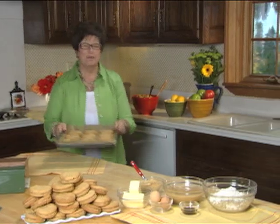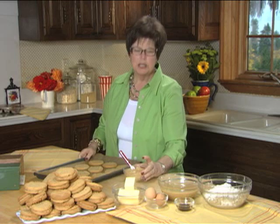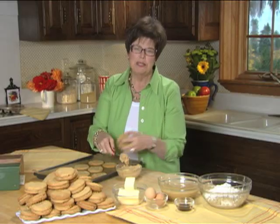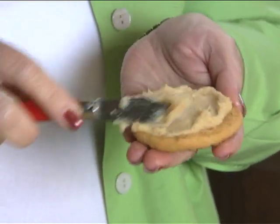And now the fun part starts. What makes my cookies special and delicious is the filling, which is peanut butter, cream cheese, and powdered sugar. And I know you're going to love this recipe and all the recipes for the appetizers, breakfast, lunch, dinner, and dessert from your friends at Cedar Cove and from me in the Cedar Cove cookbook.